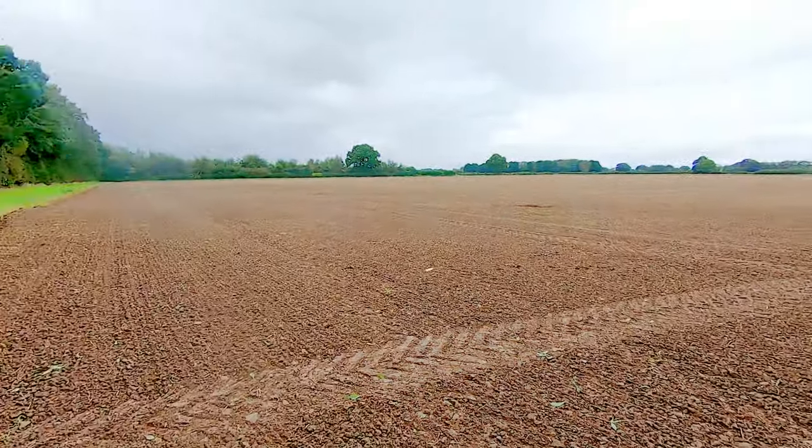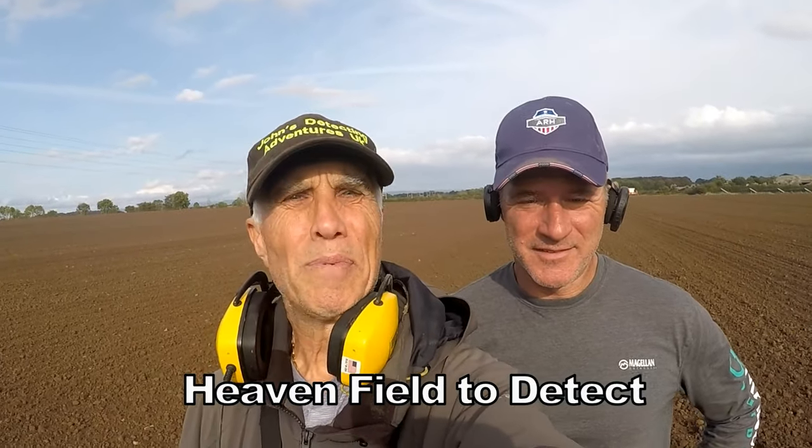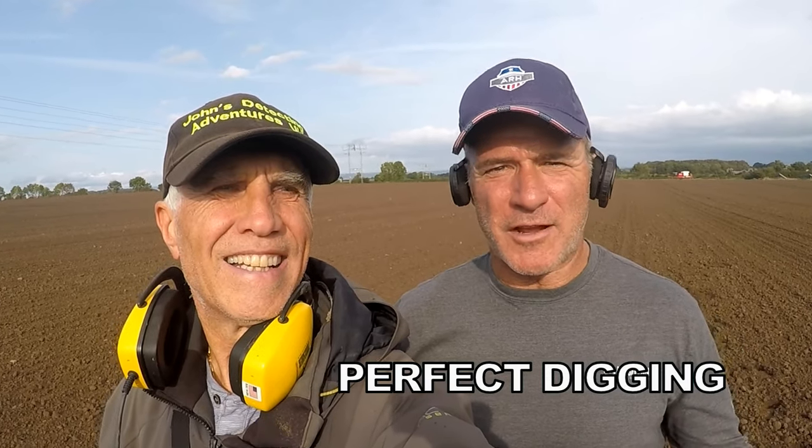Here we are in the middle of a beautiful field — seeded, ploughed, ready to go — absolutely superb. Looking for historical artifacts with my mate Scott. This is incredible. We had gone to a couple of fields today but this takes the cake. It's so soft to dig in, easy to find stuff. The weather is beautiful — this is going to be a good day.